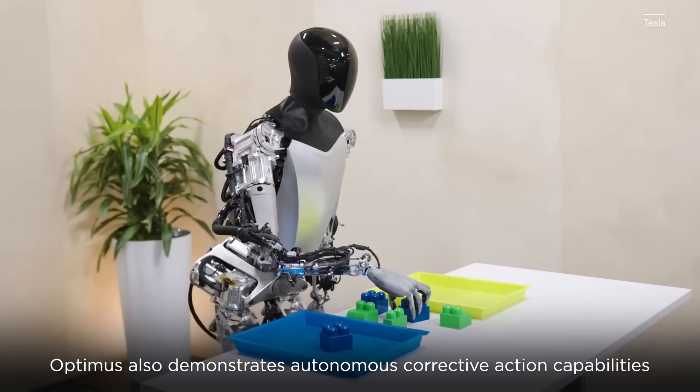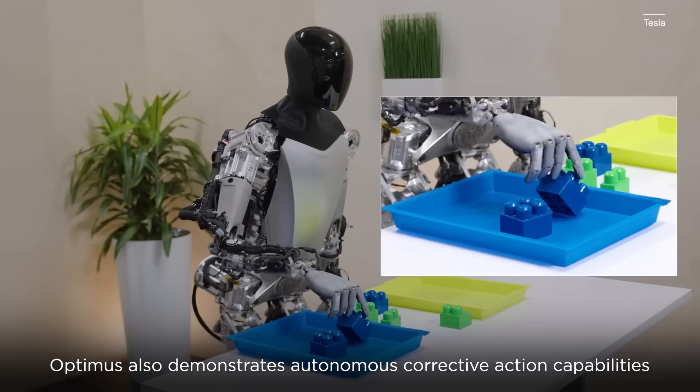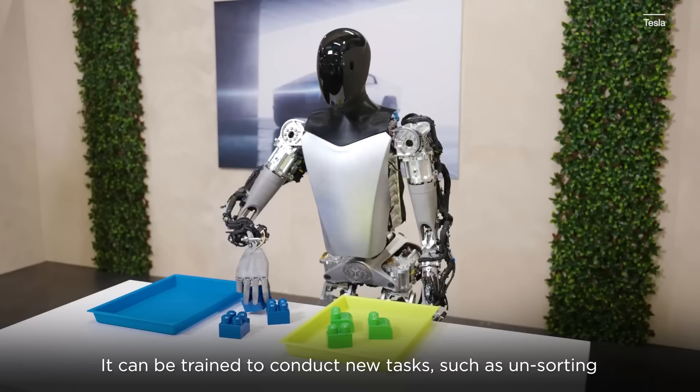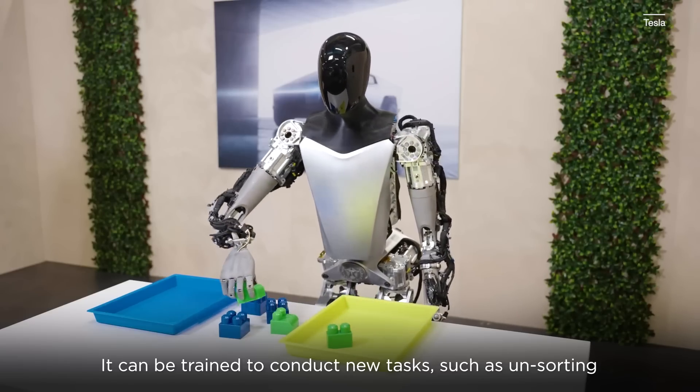You saw the robot using its full body — it wasn't just moving its arm, it was moving its shoulders, its hips. Ultimately, if Tesla wants to succeed in making a very coordinated, useful, general-purpose robot, that kind of ability is necessary.